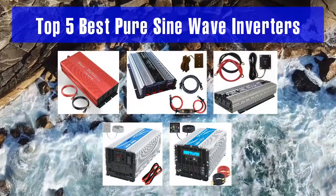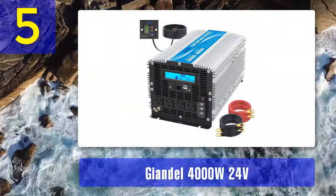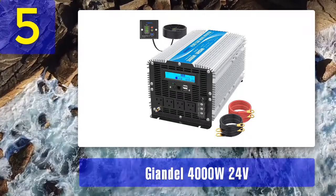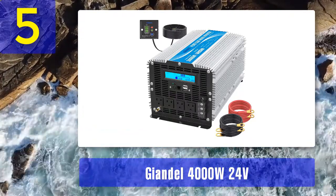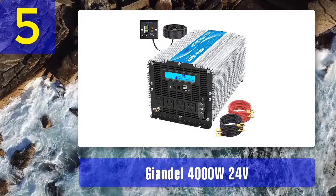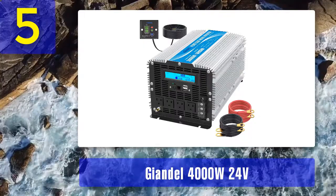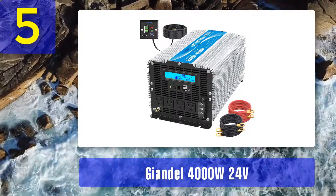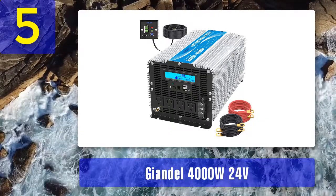Top 5 best pure sine wave inverters. Number 5: Jandal 4000 watt 24 volts. It is the top inverter of the Jandal brand in Australia, with professionals providing superior quality products and services at a significantly better price for consumers. It is mainly used during path trips, vacations, outdoors, emergency kits, and more.